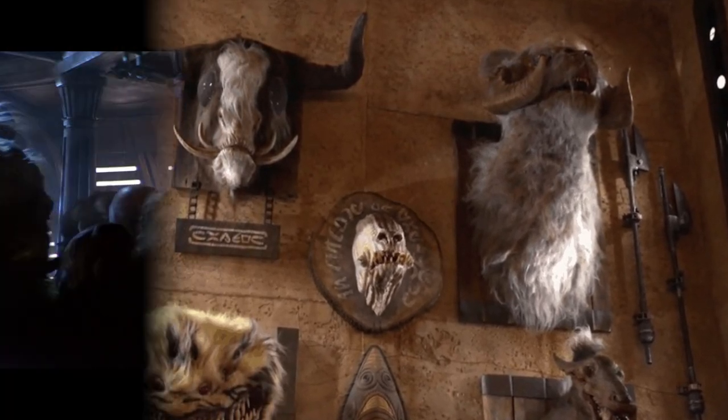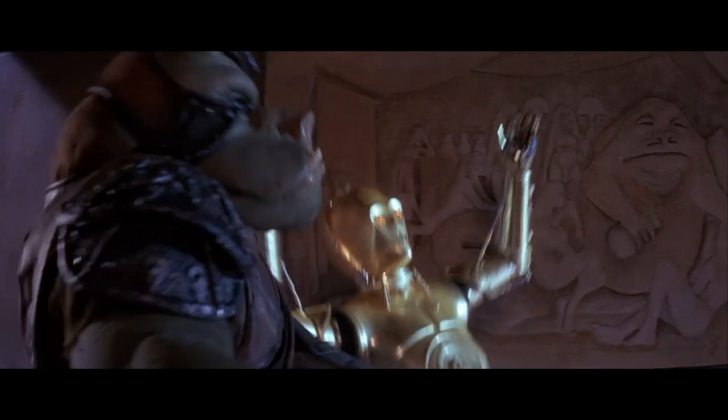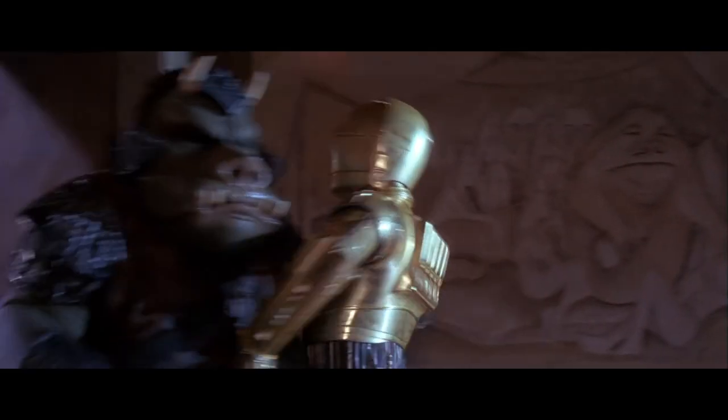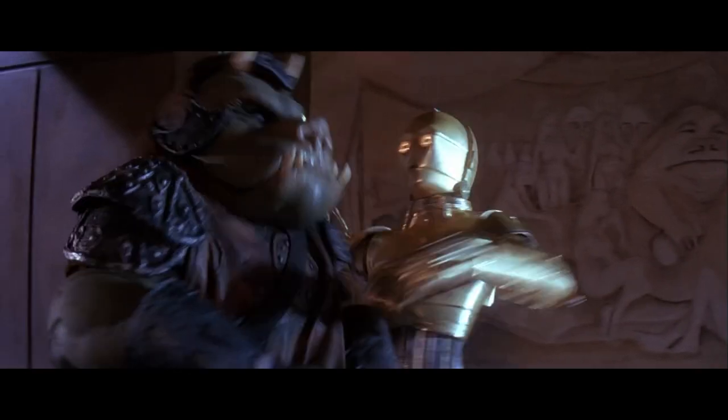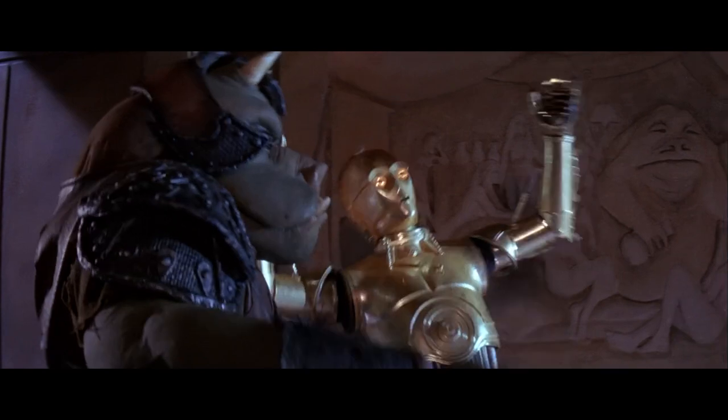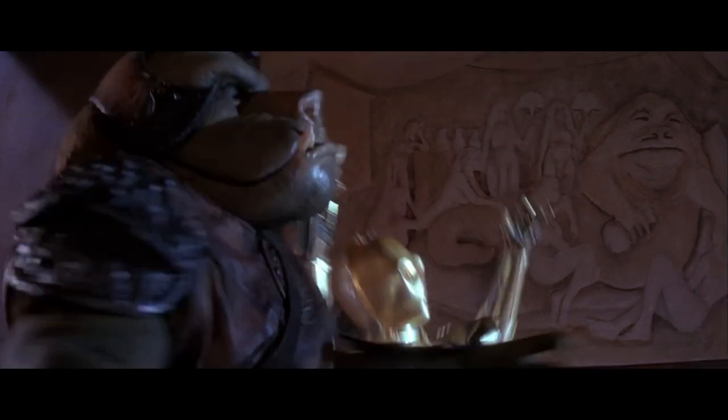Here's that moment, and in slow motion, just so you can get a little bit better look at it. It appears to show Jabba, or at least a Hutt of some kind, relaxing with his adoring slaves around him and having a nice drink on his throne — something that you can imagine Jabba wanting to display in his palace or on his barge.